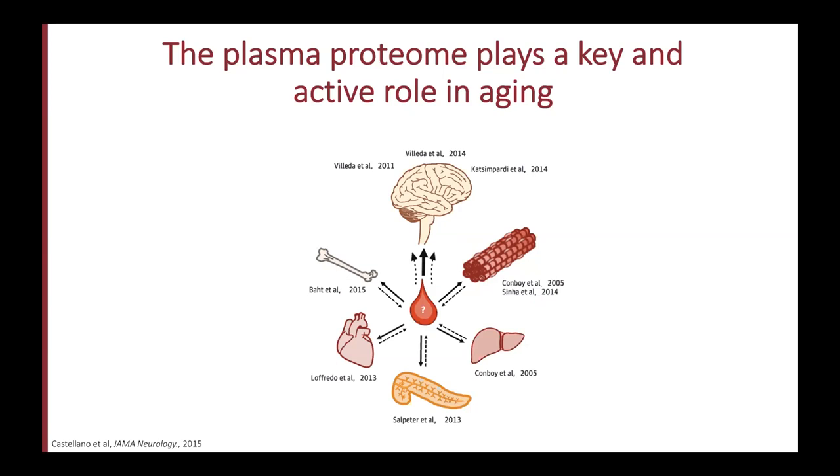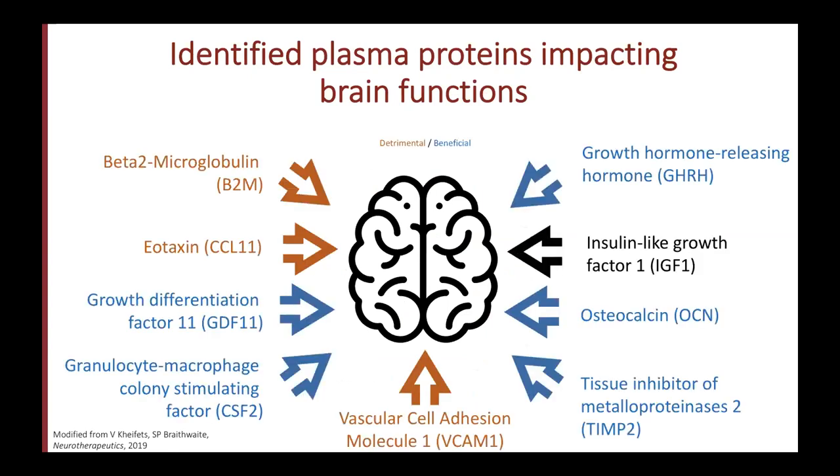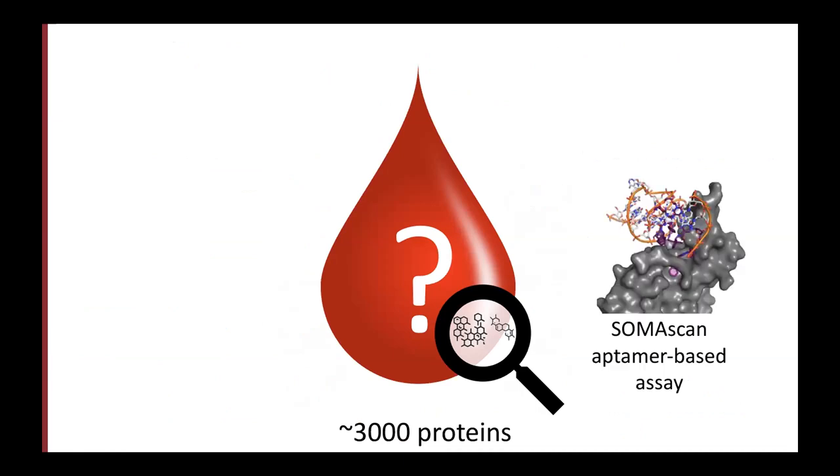For example, young blood reverses different aspects of aging in multiple tissues such as the brain and muscles. Almost dozens of plasma proteins have been identified as affecting brain function — some are pro-aging, some are anti-aging. What's remarkable is that these proteins were identified out of just a few hundreds screened, but the plasma proteome is far more complex. We were fortunate to use a version of the SomaScan assay able to measure almost 3,000 proteins, and we obtained measurements from more than 4,000 subjects.